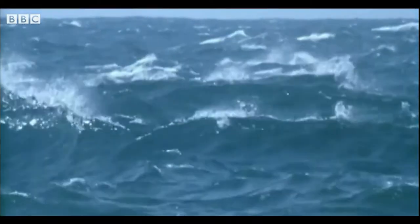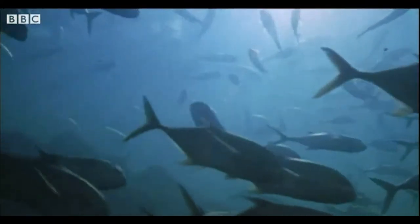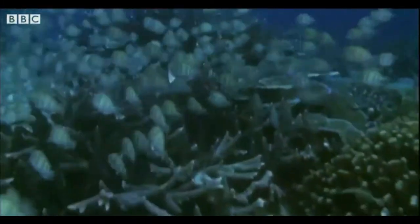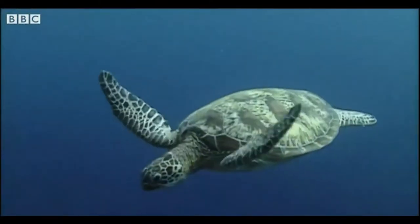Look at the huge ocean — miles and miles of water. We can't live without water. Nothing can live without water. These animals live in the water. They couldn't survive unless there was a lot of water around them. They have clever ways of moving around and look very graceful.